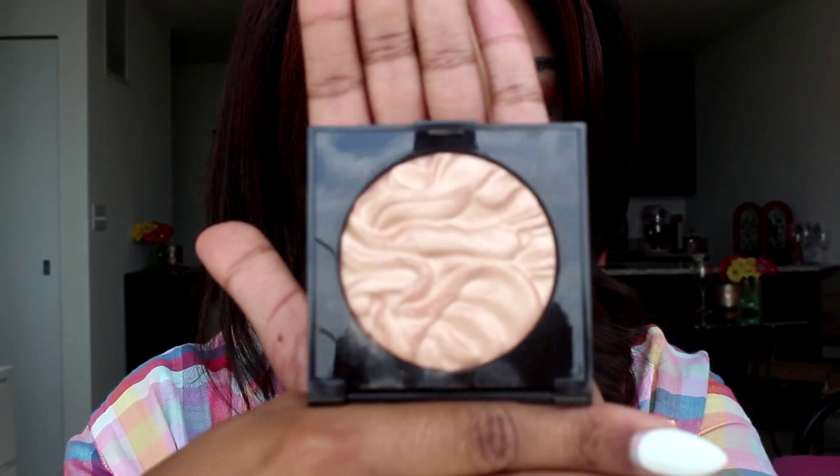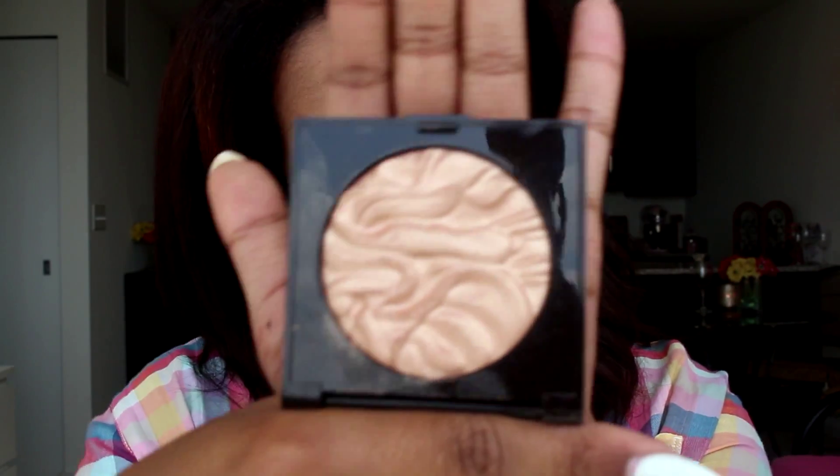Next, for the stuff that's not mascara related — I decided to pick up the Becca Under Eye Brightening Corrector because I've been wanting it for a while. I absolutely love Becca's concealer — it's a full coverage concealer which is really cool. This brightening corrector really does brighten underneath your eye. Some brightening products don't do it that intensely, but this one really works, and I like that it doesn't affect the concealing process either.